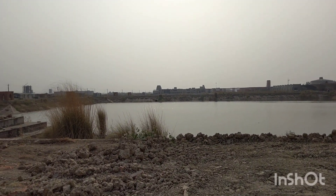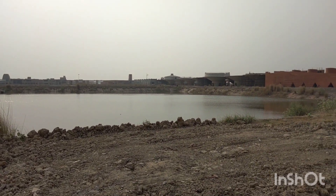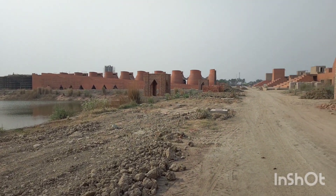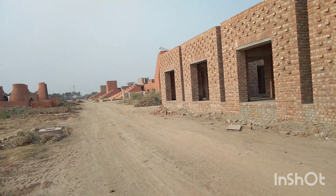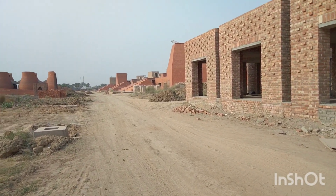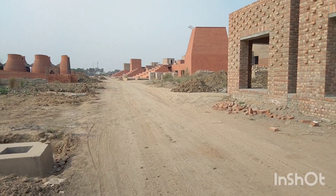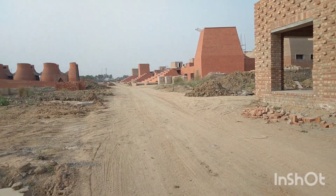It was 10-11 years ago, the water reservoir was built for emergency purposes and for the university. It was 10-15 kilometers away from the old campus.